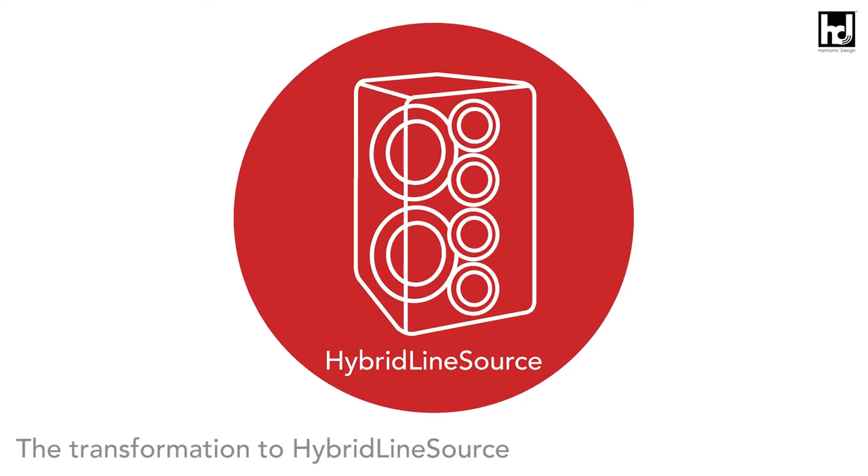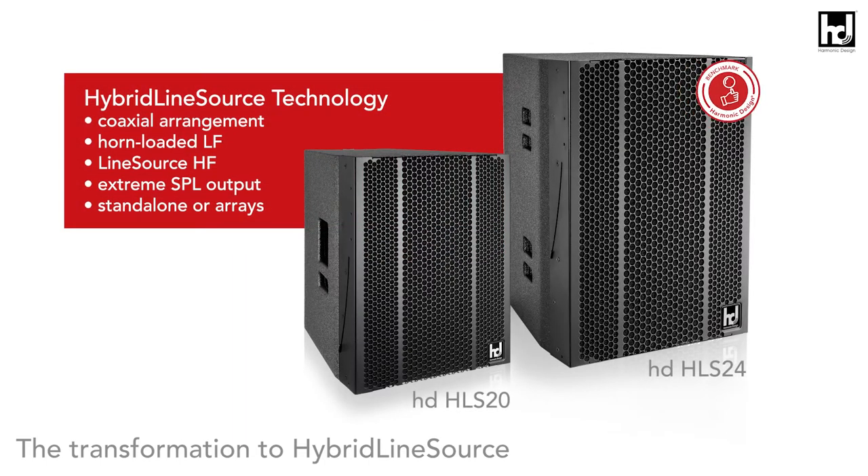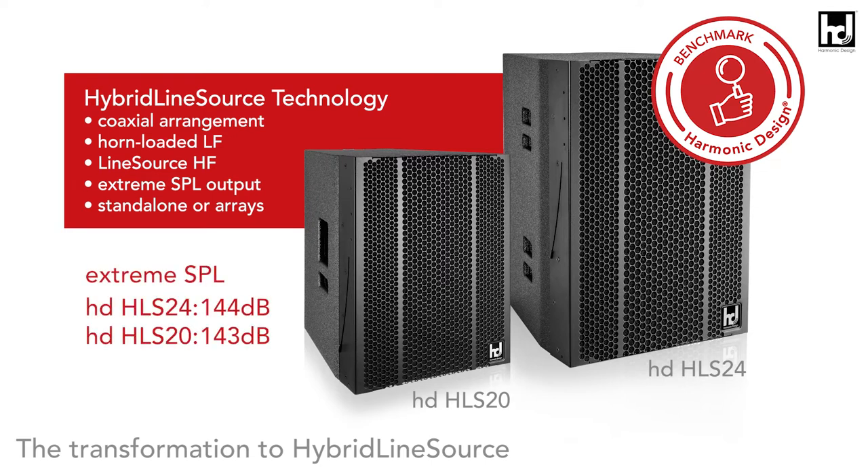A horn-loaded, coaxially arranged line source with an extreme sound pressure level, usable standalone or in arrays. The innovative and unique acoustic design ensures enormous efficiency, extremely compact dimensions, and an undistorted maximum sound pressure greater than 144 decibels. The HLS 24 hybrid line source system sets new standards in all disciplines in the double 12-inch class.